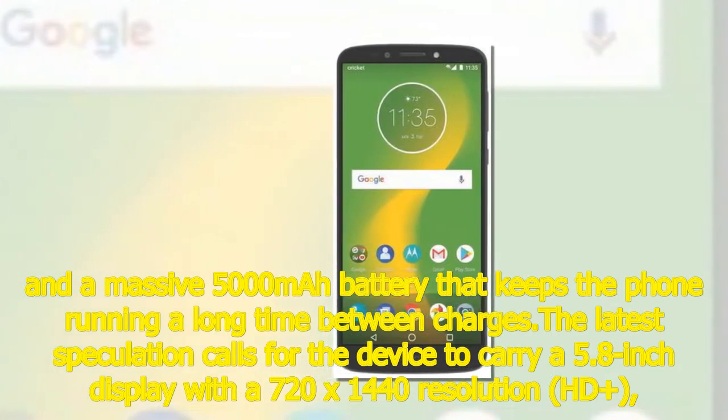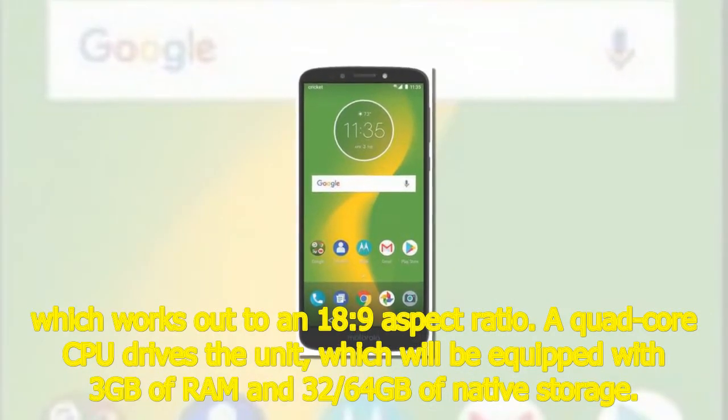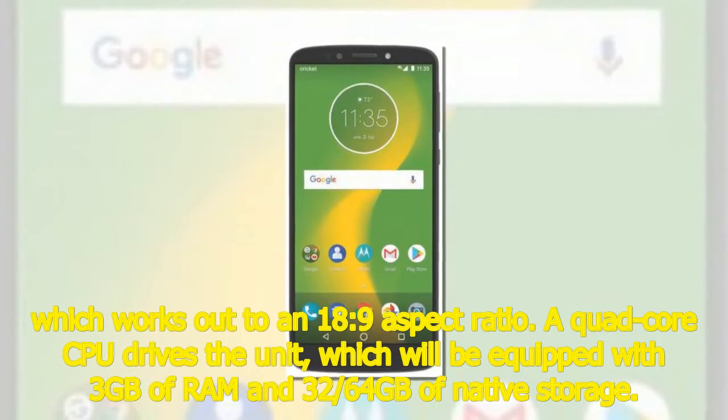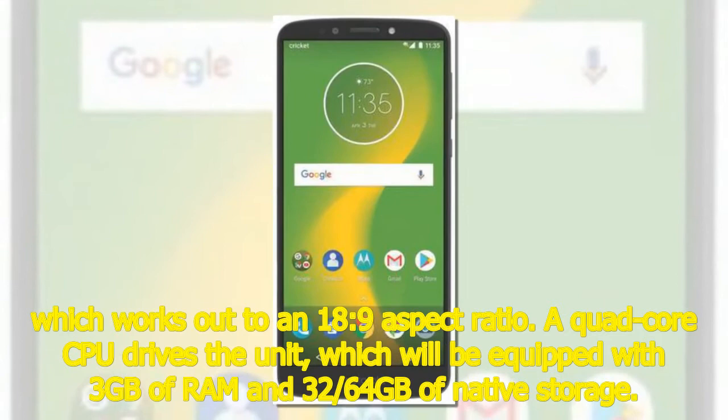The display features a 720x1440 resolution HD+, which works out to an 18:9 aspect ratio. A quad-core CPU drives the unit, which will be equipped with 3GB of RAM and 32-64GB of native storage.